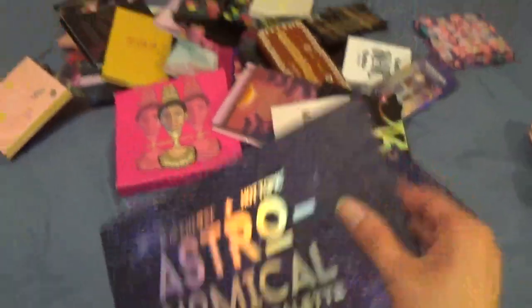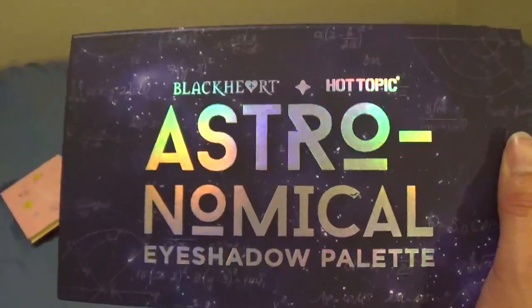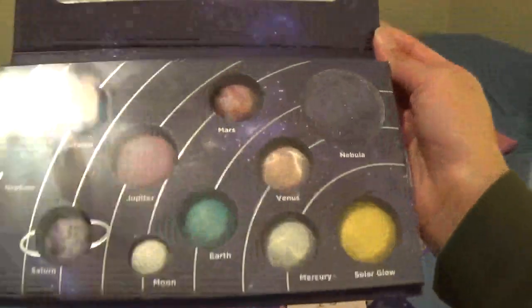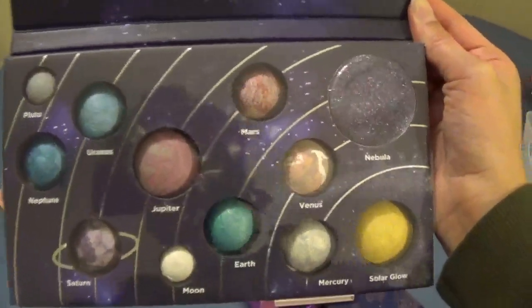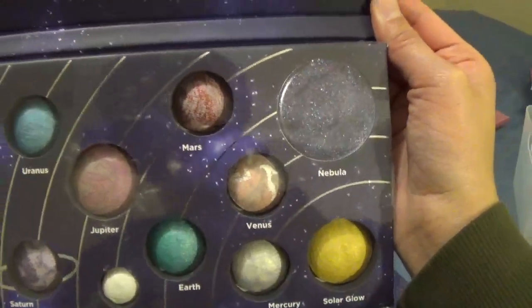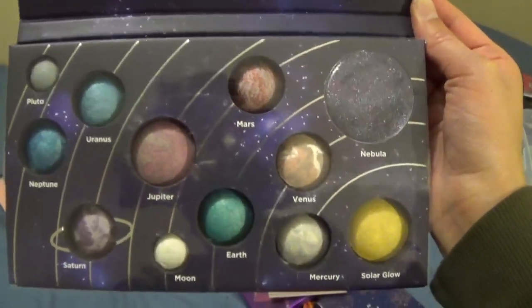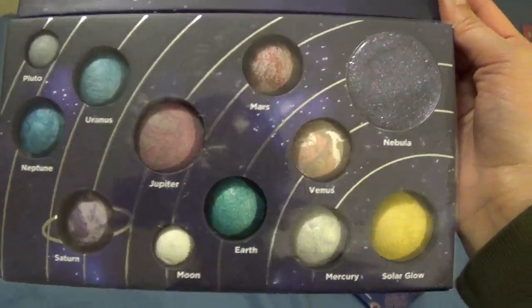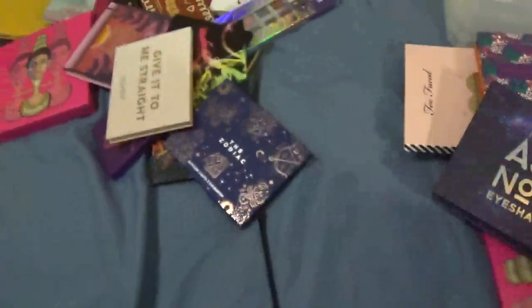This is from Black Heart at Hot Topic — it's the Astronomical eyeshadow palette. This is what it looks like. I like the theme and some of the colors, but I've never used it. I never reach for it — I just look at it and think it's pretty but never touch it, so it's going in the declutter pile.